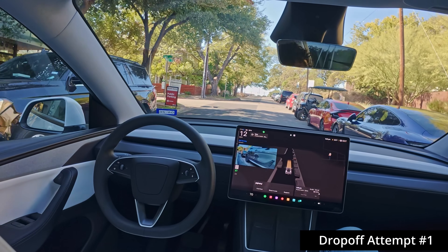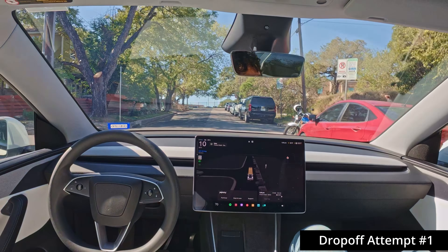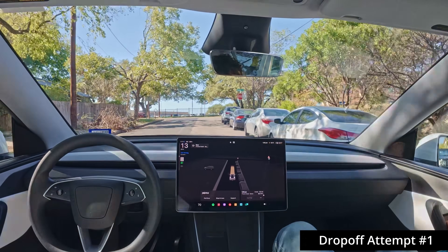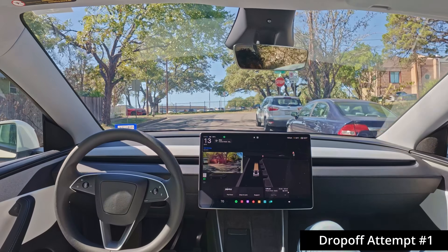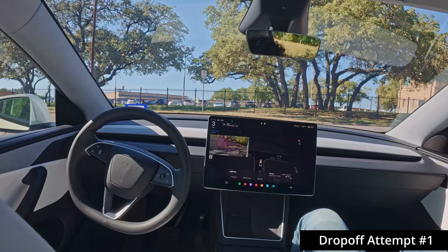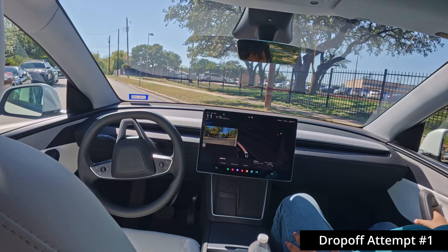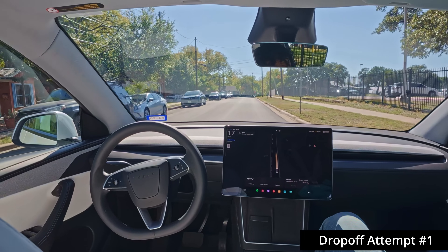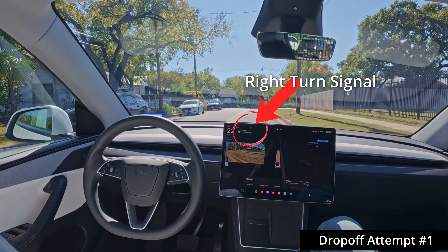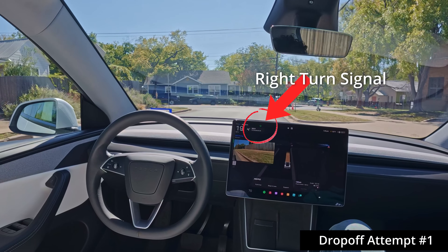Now pulling over — it's trying to find a spot. There's a small gap on the right up here, but it chose to go around, so we just passed our destination. It's probably going to circle around to try to get as close to the drop-off pin as possible. I'm surprised it didn't stop already because now this is extra time — an extra detour. What it tries to do is get as close to the pin as possible and pull over safely without interrupting traffic.